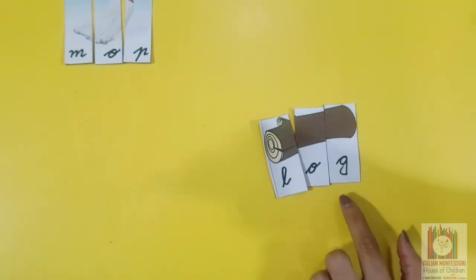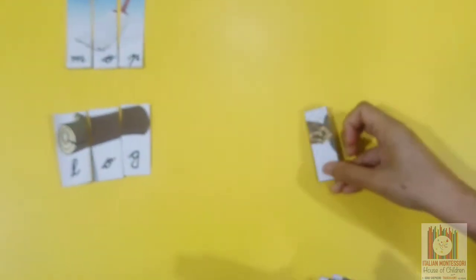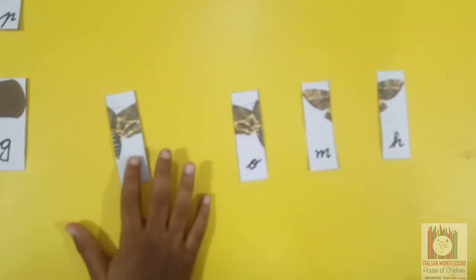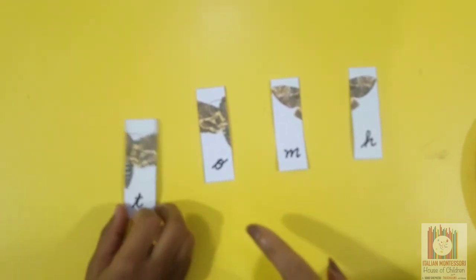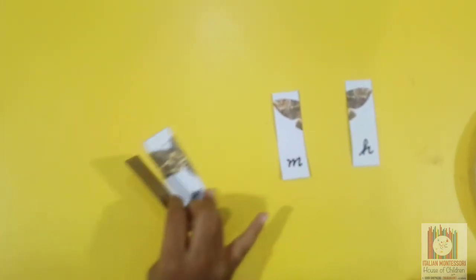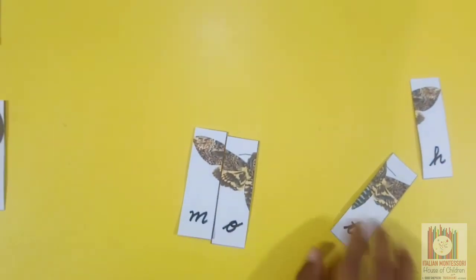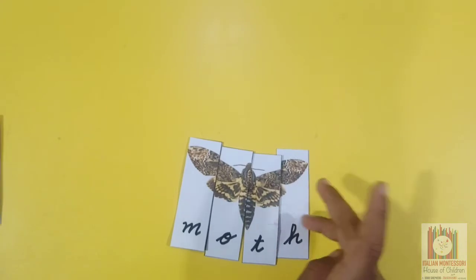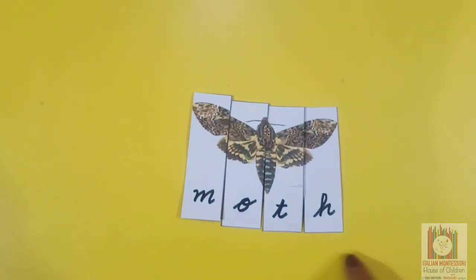What is this? Lock. This is a picture of moth. Good job. What is this? Moth. Very good.